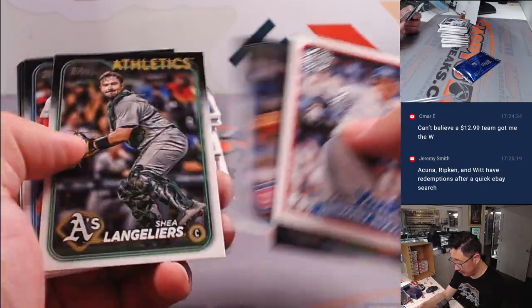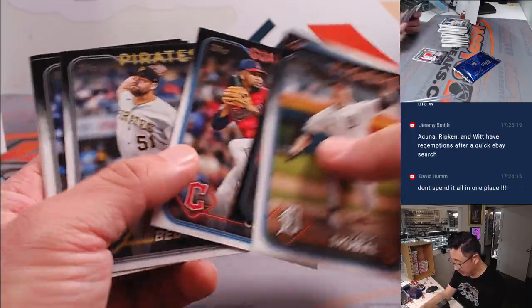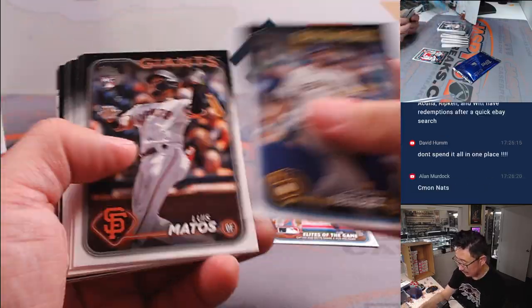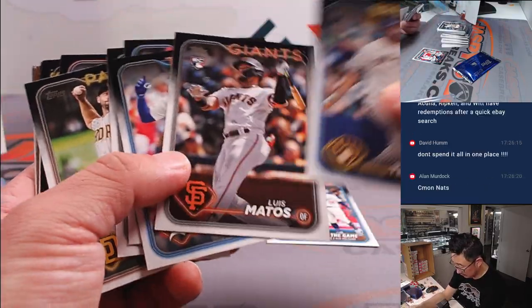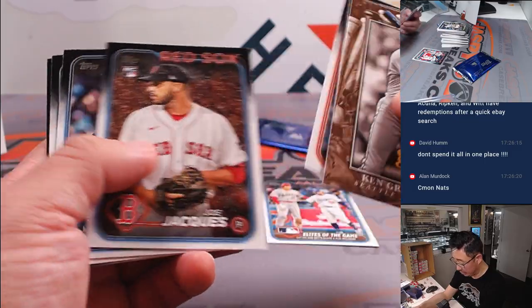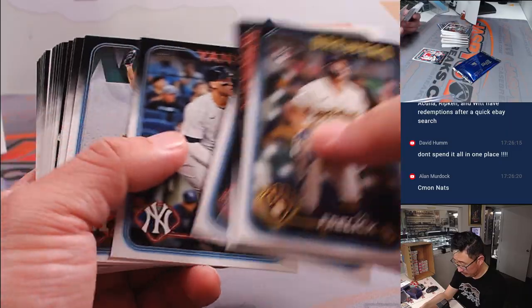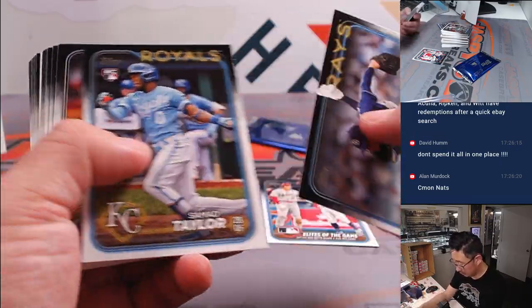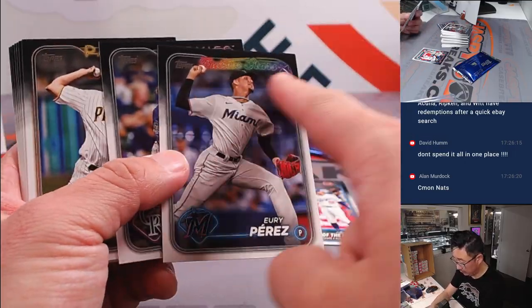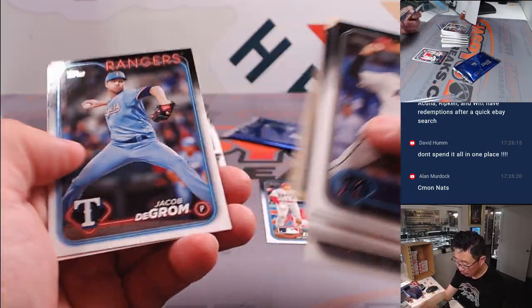Rookie Cup will ship. That will ship. We might have to do an 11th just because of the Otani factor. Future Stars Volpi will ship. Blueprint insert Volpi will ship.